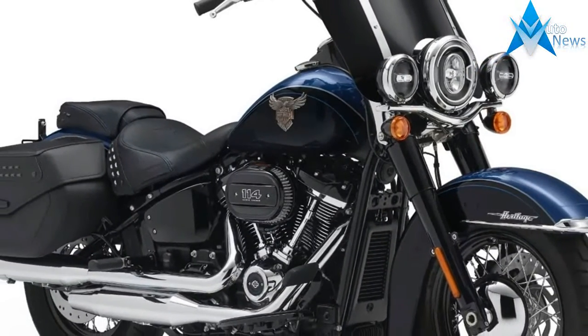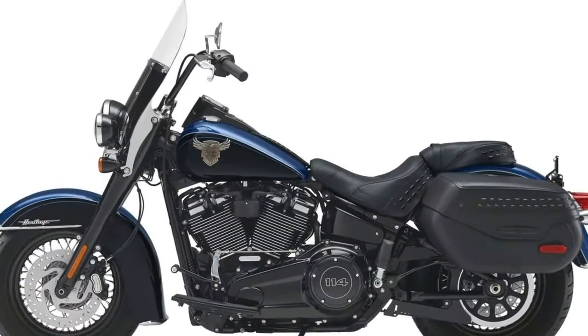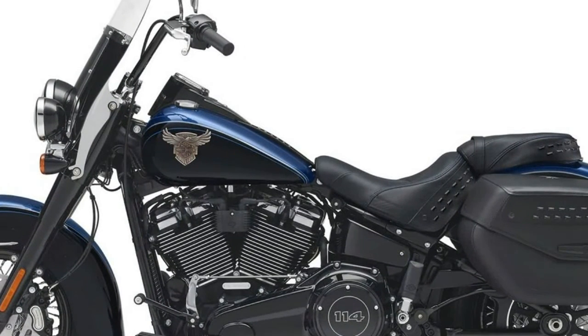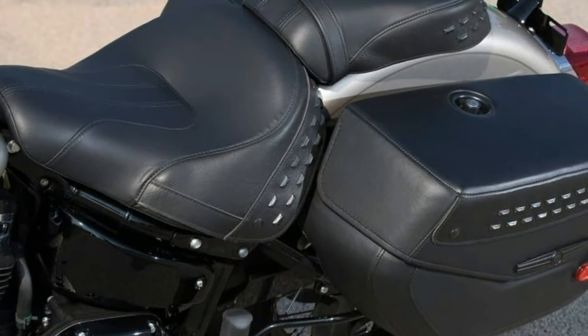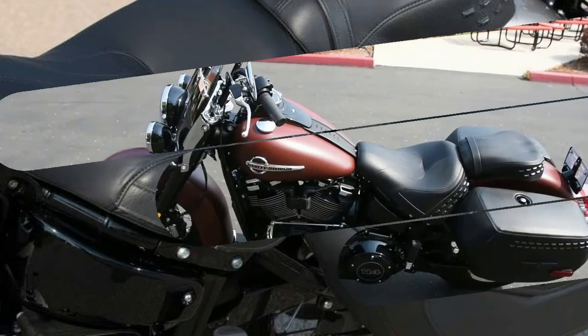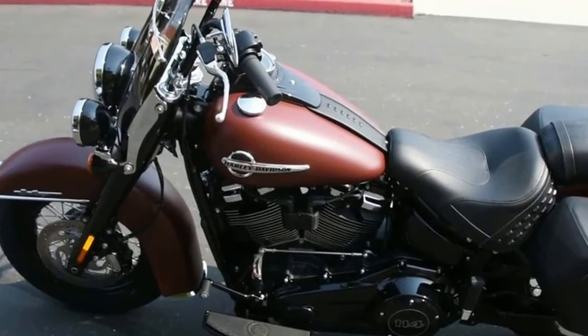Harley-Davidson claims the 107ci Milwaukee 8 makes the new bike 10% faster from 0-60 than the high-output twin-cam 103 engine used previously. The mild-steel tubular frame has also been redesigned and is 65% stiffer than the outgoing Softail frame. This new frame has 50% fewer component parts, 22% fewer welds and, with the solid-mount engine, makes for an overall 34% improvement.